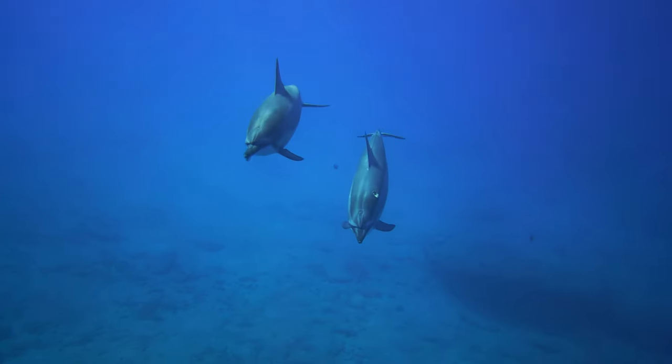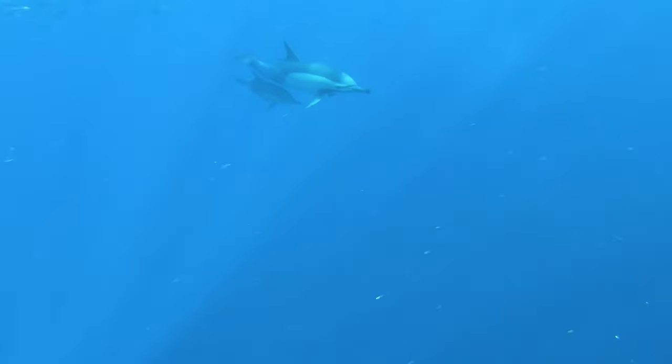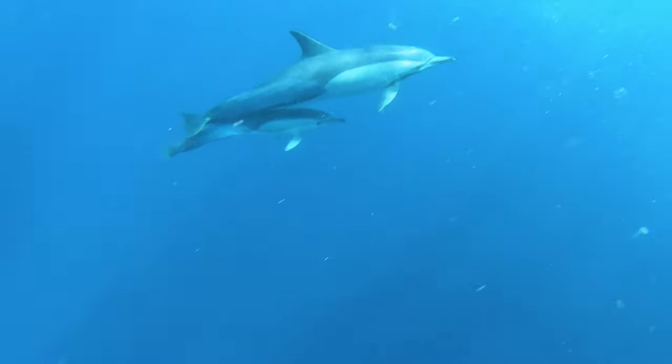Dolphins aren't monogamous animals, so they will have multiple partners. It is only the mothers who are involved with raising their calves, and the males leave shortly after they've bred.